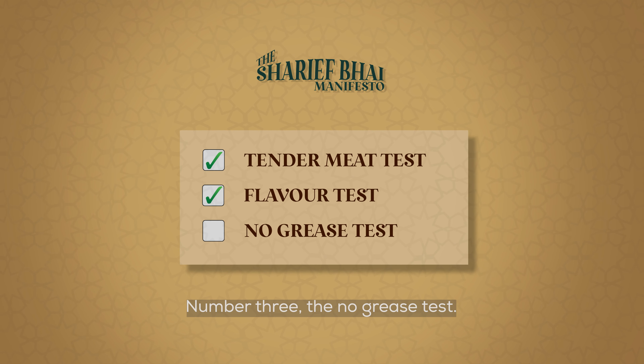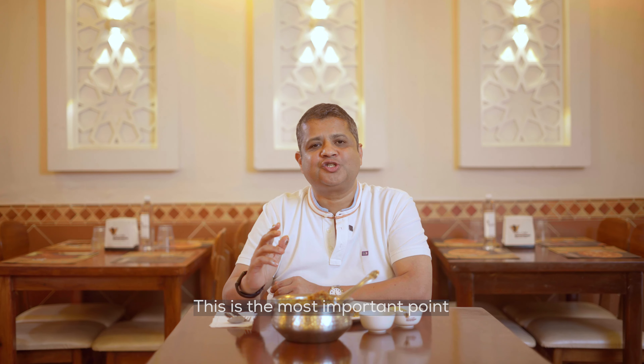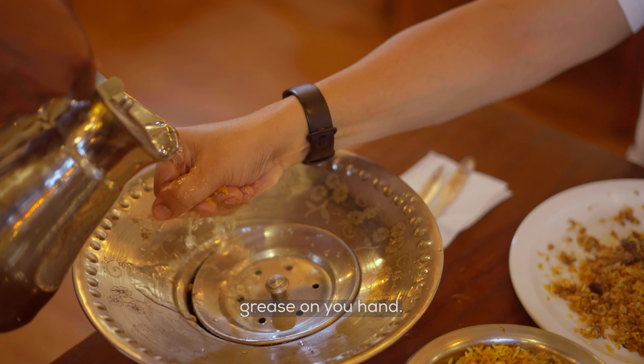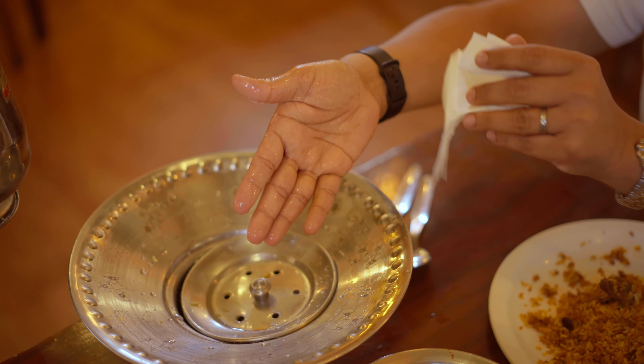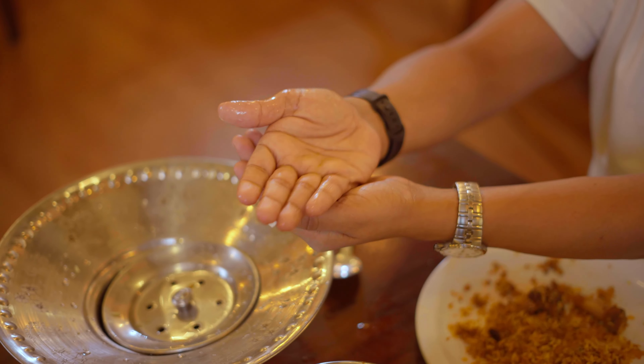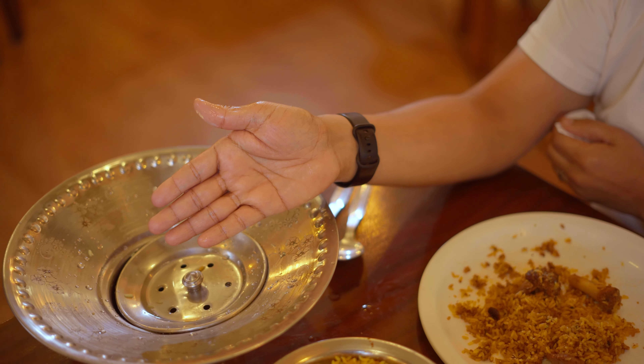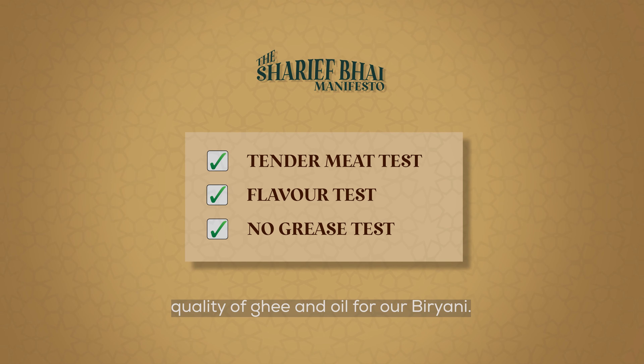Number three: the no grease test. This is the most important point. After eating Sharifbhai biryani, you can wash your hands under cold water and still there won't be any grease on your hands. This shows that we use the highest quality of ghee and oil for our biryani.